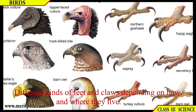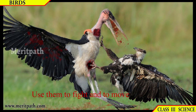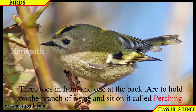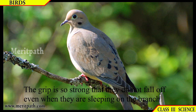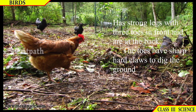Feet and claws: different kinds of birds have different kinds of feet and claws depending on how and where they live. They use their feet and claws to catch and hold food, to fight, and to move. Perching birds have three toes in front and one at the back. They use these to hold on to the branch of a tree; the grip is so strong that they do not fall off even when sleeping on the branch, for example sparrows and crows.